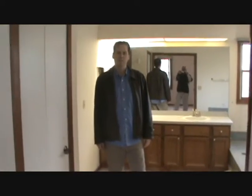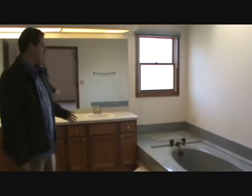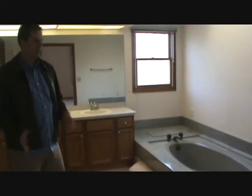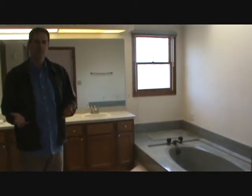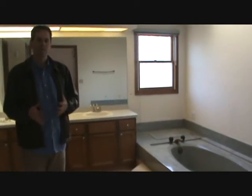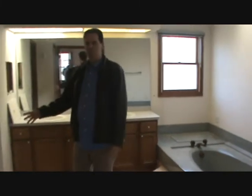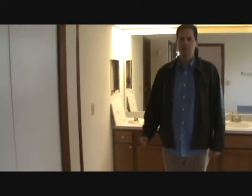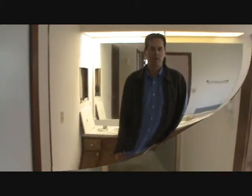We're standing here in the master bathroom, and as you can see, we have a jacuzzi tub and double vanity. The carpeting's dated, the finishes are dated, so you might want to upgrade that. But once again, given the price and the fact that the home was built in 1988, it's going to be original finishes. Up to the right we actually have a shower stall and there is a toilet, so it is a full walk-in master suite — the shower over here is separate, and the jacuzzi tub is over here on the left.